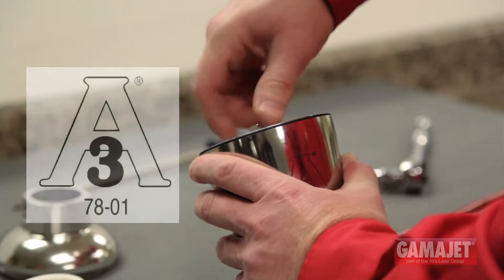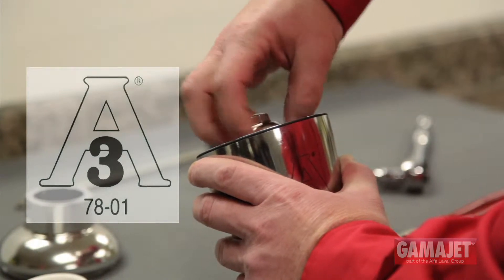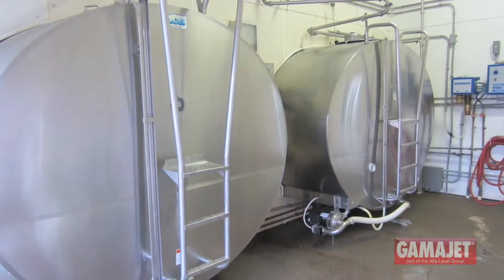Of course, they're also designed to meet stringent sanitary requirements such as 3A. GammaJet has long delivered customer-driven tank cleaning solutions for the most challenging applications, including difficult residues and tank obstructions.